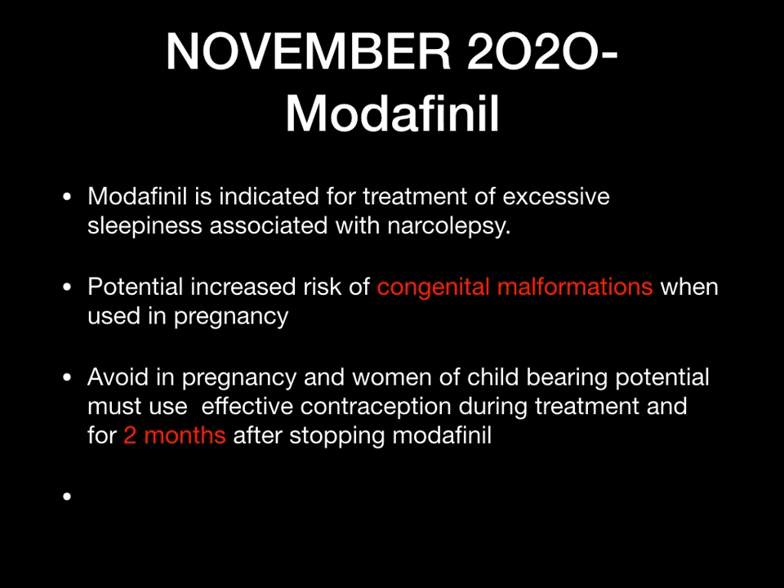Another important November update — Zyban (bupropion), normally used for smoking cessation. There have been cases of serotonin syndrome in patients using Zyban combined with serotonergic medications such as SSRIs like citalopram or paroxetine, or SNRIs like venlafaxine. Patients given both medications need to be advised of the signs and symptoms of serotonin syndrome, such as nausea, vomiting, diarrhoea, and increased heart rate.